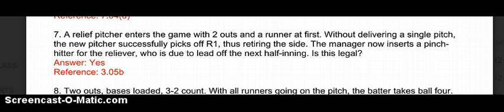Number 7: A relief pitcher has entered the game with 2 outs and a runner at 1st. Without delivering a single pitch, the new pitcher successfully picks off R1, retiring the side. The manager now inserts a pinch hitter for the reliever who is due to lead off the next half inning. Is this legal? The answer is yes. The pitching change rule states that when a new pitcher is brought into the game, he has to face one batter or until the team is put out. It's rule 3.05.